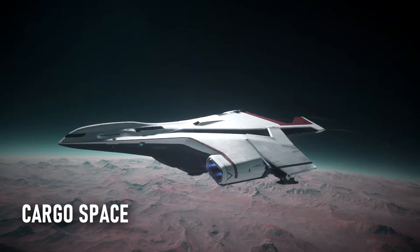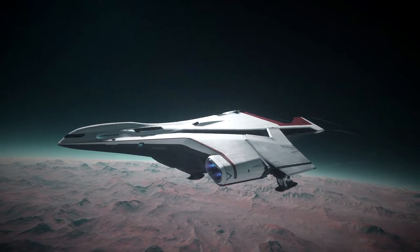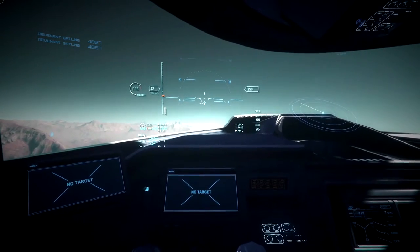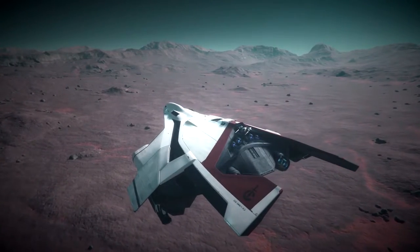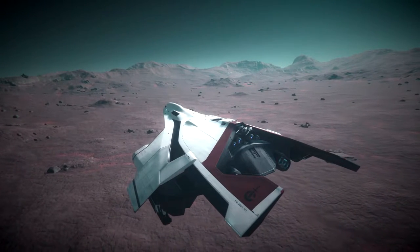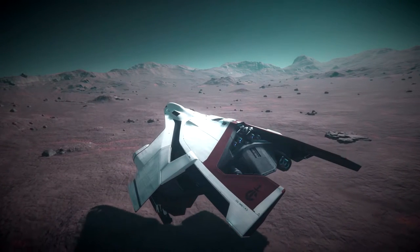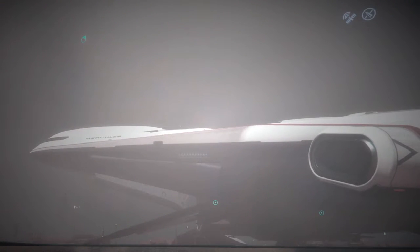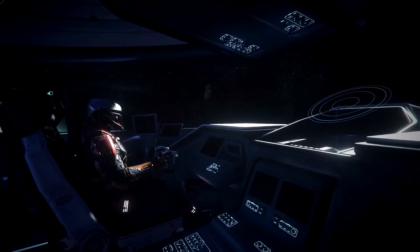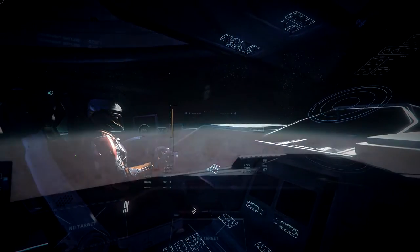Cargo space is an important attribute in Star Citizen. Although at the time of recording trading is hugely risky and not very profitable, players still want a ship in their fleet that can haul a decent amount of stuff — and boy can the Hercules haul a decent amount of stuff. With nearly 700 SCU of storage, it has the largest cargo hold in the game right now, even more than the Drake Caterpillar, and most importantly the Caterpillar doesn't tick a lot of the other boxes on our list of attributes either.